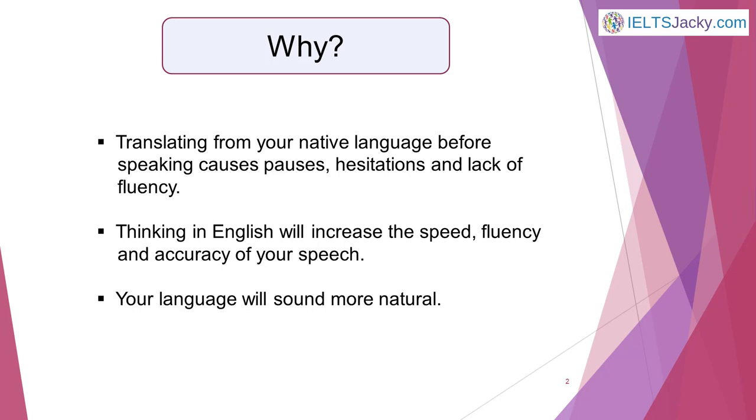But is it really possible for you to learn to think in English? Yes, most definitely. Like everything else about learning a language, it just takes practice. So I recommend that you seriously consider making this type of speaking practice I'm about to show you a part of your everyday routine.